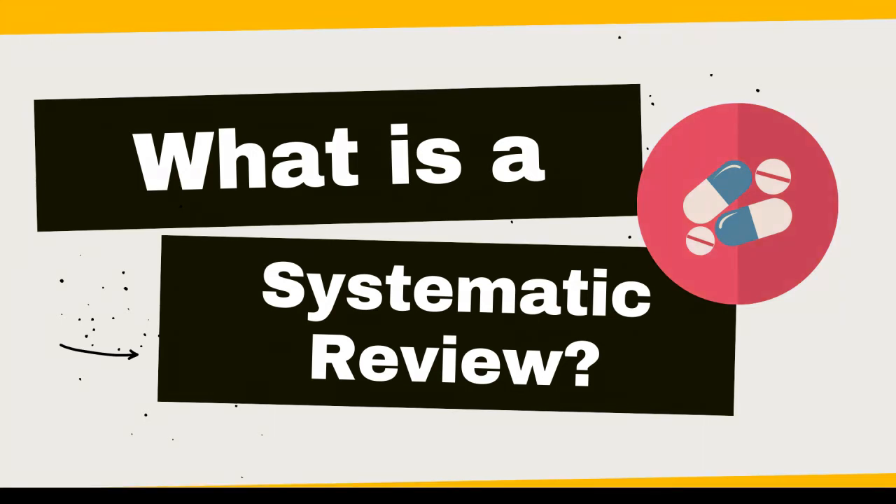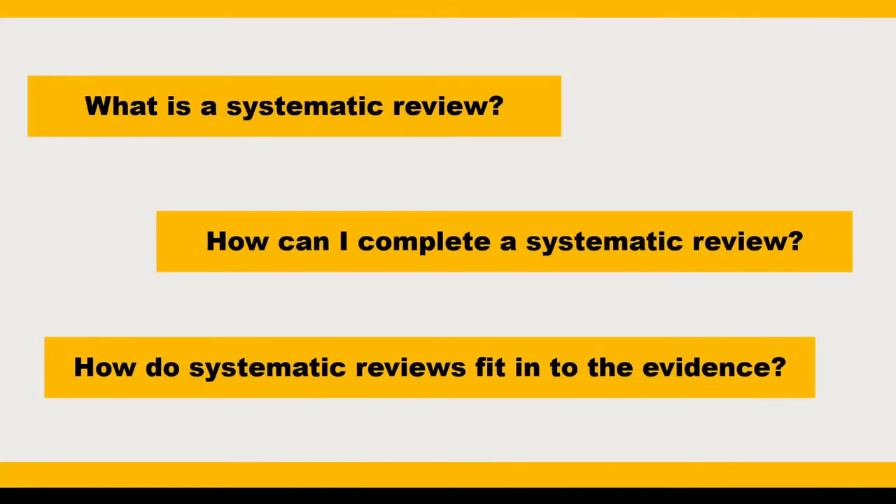Hi, it's Kari. I'm a health professions librarian at Towson University's Albert S. Cook Library. In this video, I'm going to give a brief overview of systematic reviews.